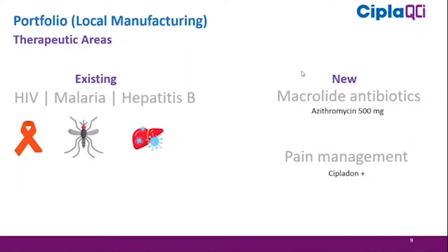Management had two main focuses in the previous year: one was to bring the business to profit and the second was to expand the portfolio, which becomes the basis for future growth. Historically, CIPLIC UCIL primarily focused on three therapeutic areas — HIV, malaria, and hepatitis B. We expanded into two new therapy areas: macrolide antibiotics and pain management, introducing azithromycin 500mg and Ciclodon Plus, both locally produced at our facility in Luzera.